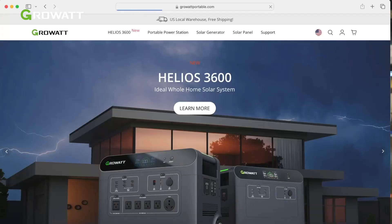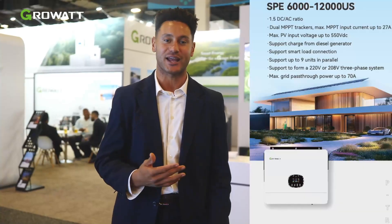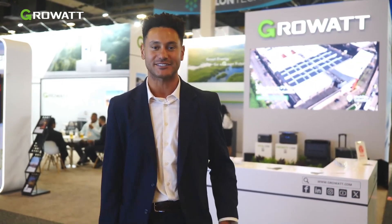We're very excited to have announced the SPE and SPH models this year. We're looking forward to getting those out in the market and into customers' hands. If you have any questions, feel free to reach out to our sales team or marketing — everything's on our website and LinkedIn. We're very happy to have had a great show this year, and we'll see you next year.